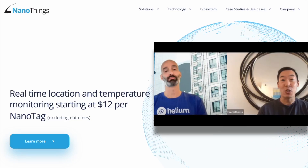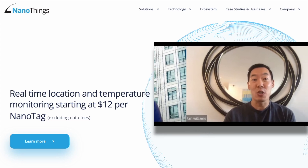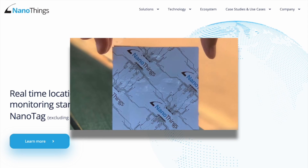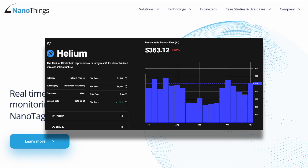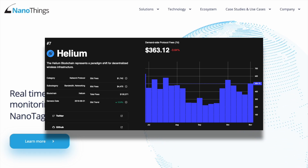NanoThings co-founder Tim Williams dives into the extent to which their tags are leveraging the Helium network in the real world. Their proprietary NanoTags are paper-thin, mechanically flexible, and have no buttons. To date, there are over 80,000 NanoTags on the Helium network, and they are adding between 20,000 and 25,000 each month at today's run rate.